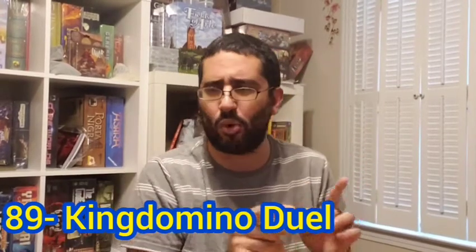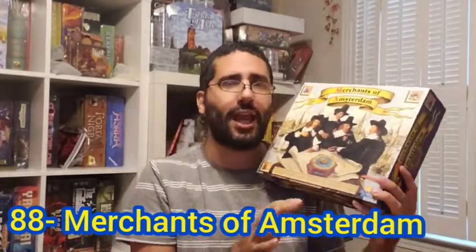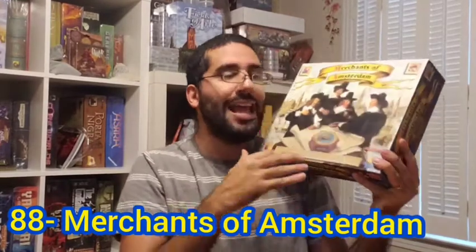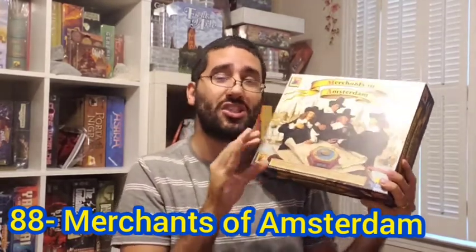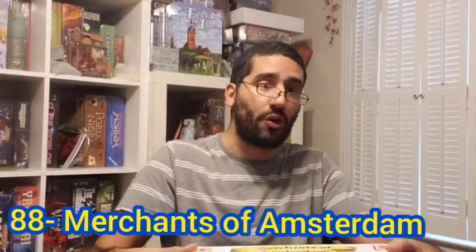Now we move on to my number 88 board game of all time, which was new for me this year. This game was number 48 last year and has dropped down to number 88 — 40 spots — and that is Merchants of Amsterdam, designed by Reiner Knizia and published by Rio Grande Games. This game was published in 2000 and kind of gets lost in the shuffle among Knizia's repertoire, but it's a really cool game with some neat area majority going on.